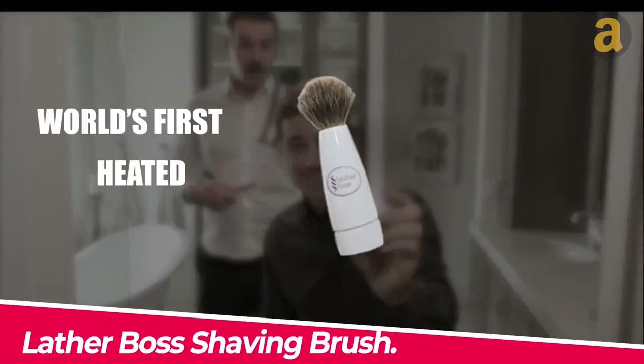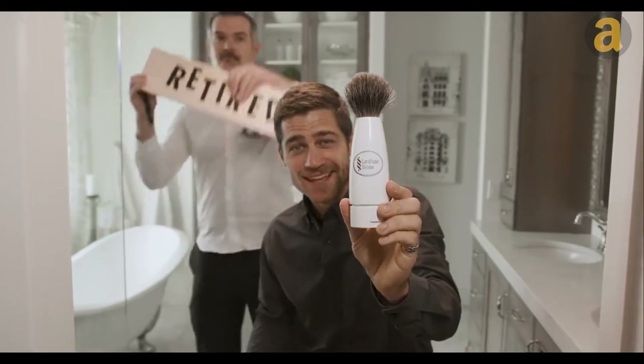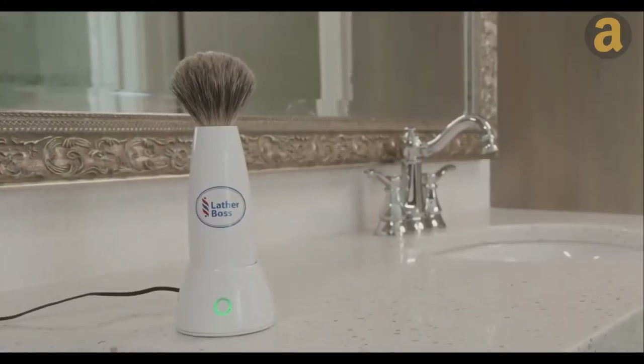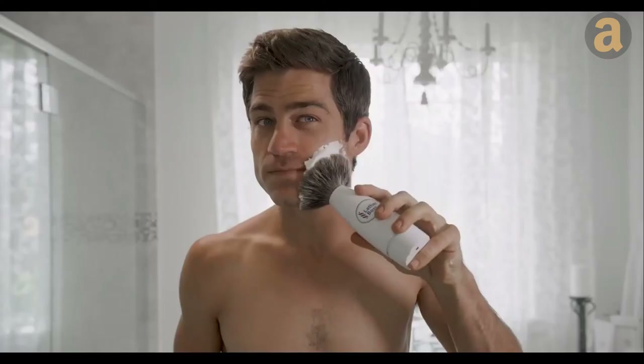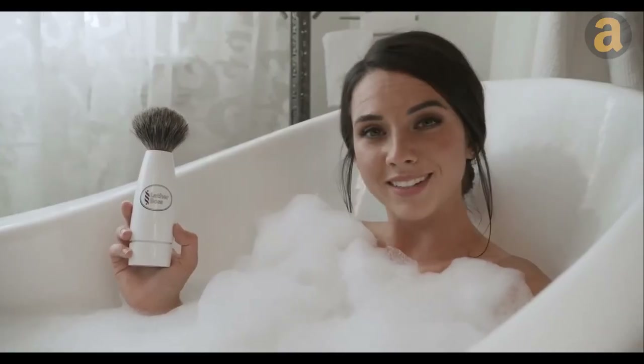Lather Boss shaving brush — a new shaving brush that claims to save money and improve shaving quality. The brush works with any two-ounce can of shaving cream and dispenses a perfect amount of cream with just a push of a button. This means that each can of shaving cream will last up to four times longer.